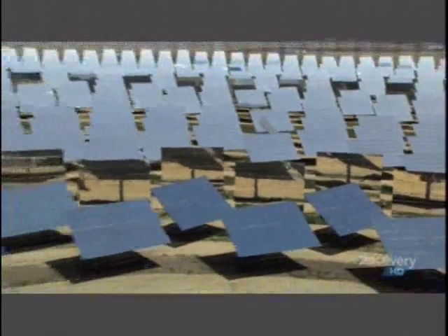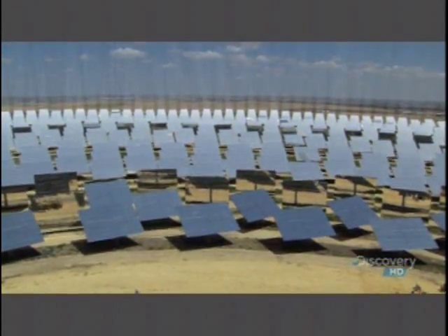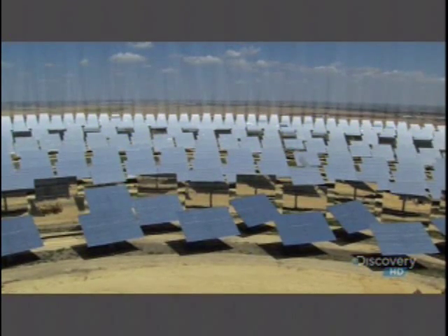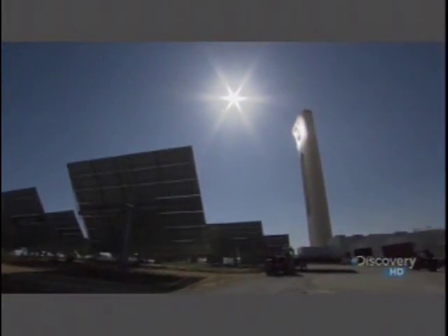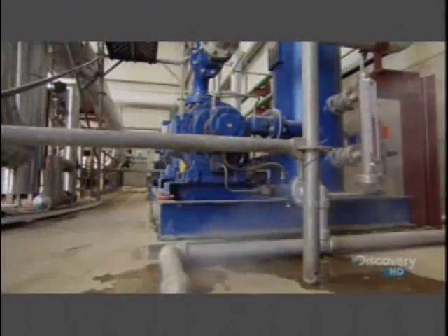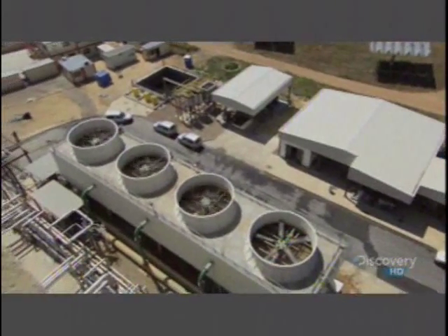Here we have 624 mirrors. Every one of the heliostats is continuously making a sun tracking in order to concentrate and to reflect solar radiation at the top of the tower. The mirrors beam the sun's rays up to a receiver, which uses the radiant energy to heat water, constantly circulating within the tower. In the receiver, we generate steam, and this steam is sent to a steam turbine in order to move the generator and to produce electricity.